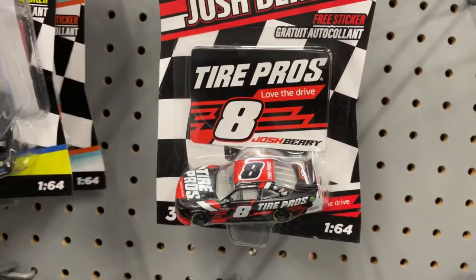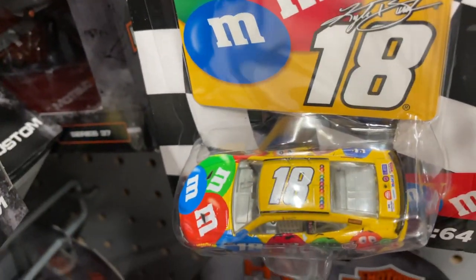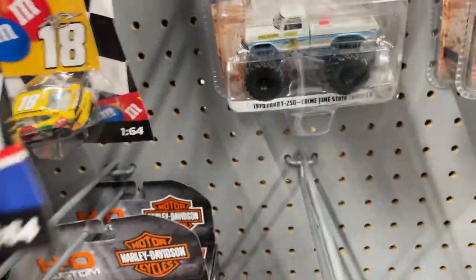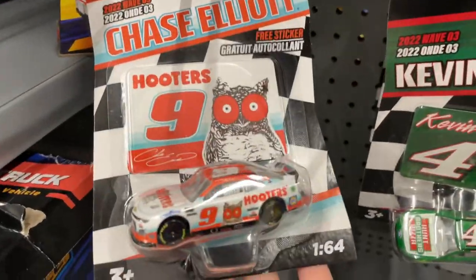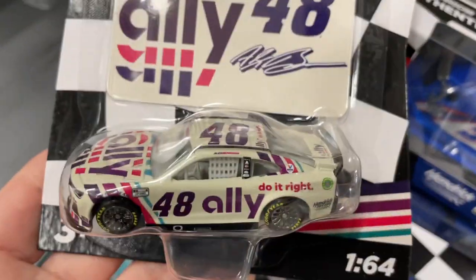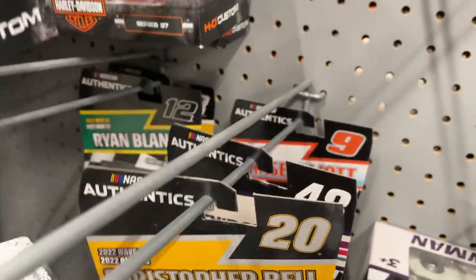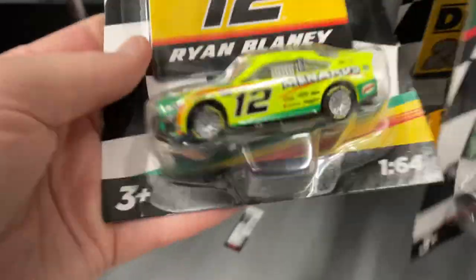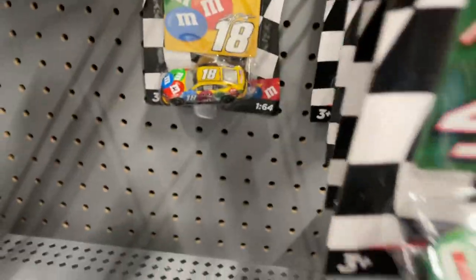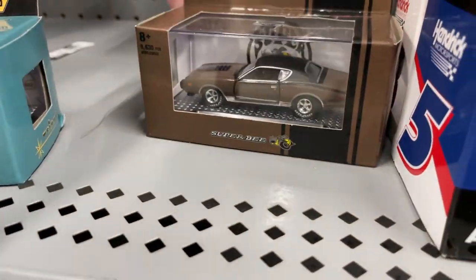Over here we have Josh Berry Tire Pros, Kyle Larson, Christopher Bell in yellow, oh — the M&M car, Kyle Busch. Pretty nice. We have some motorcycles, Chase Elliott down here, another Hooters car. Kevin, we have Allie, Alex Bowman. And let's see what else — another M&M down there and we have some M2s: the Dodge A100 and the Super B.